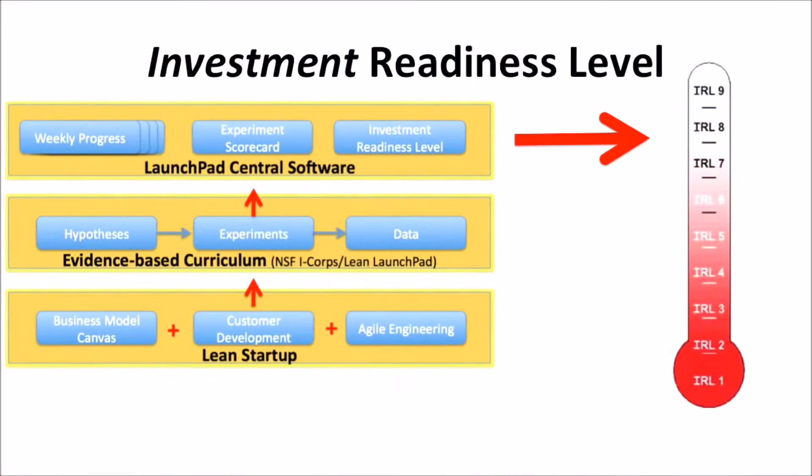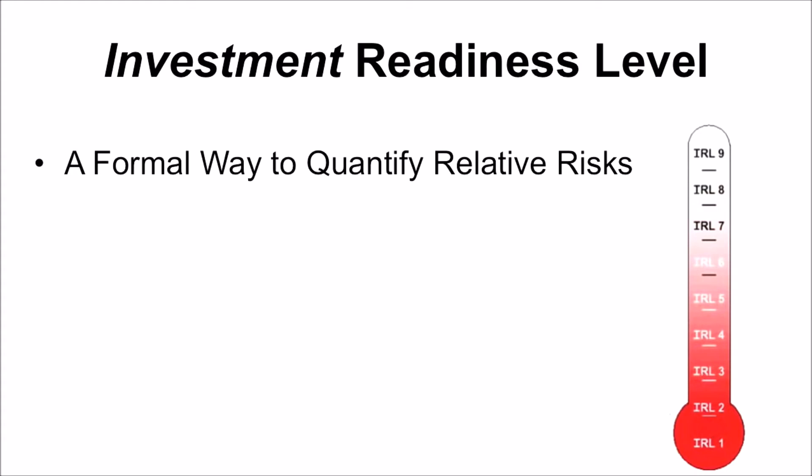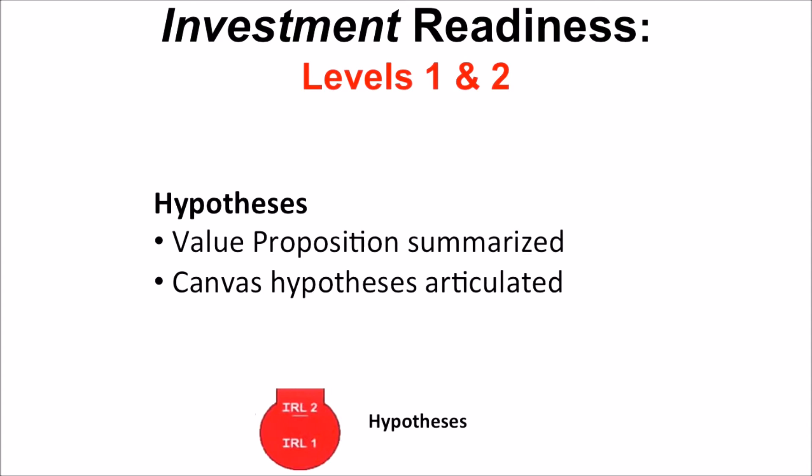And so what we thought is, why don't we take that data from Launchpad Central and come up with our own version of the thermometer — we call it the investment readiness level? We think we could do the same for new ventures, with emphasis on data and evidence. The investment readiness level is just like the NASA one: it's a formal way to quantify relative risks, it's data-driven, and it's the analog to the NASA DOD technology readiness level.